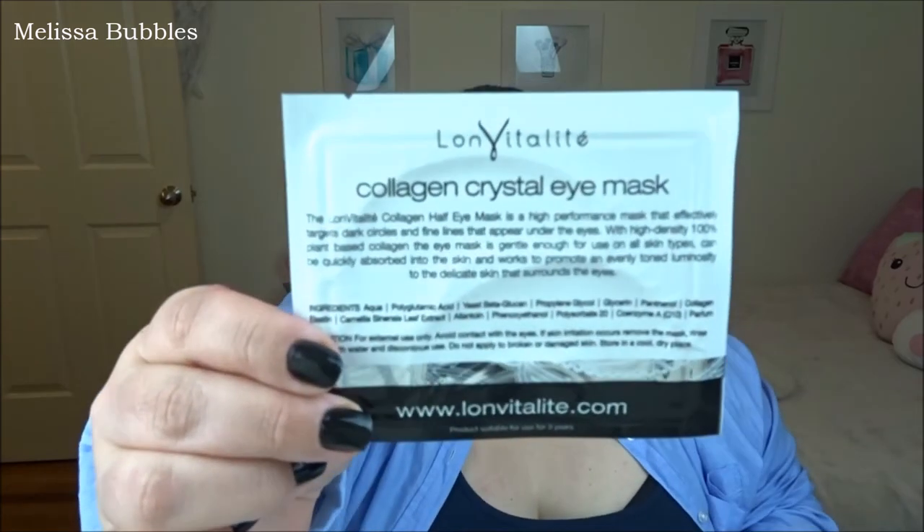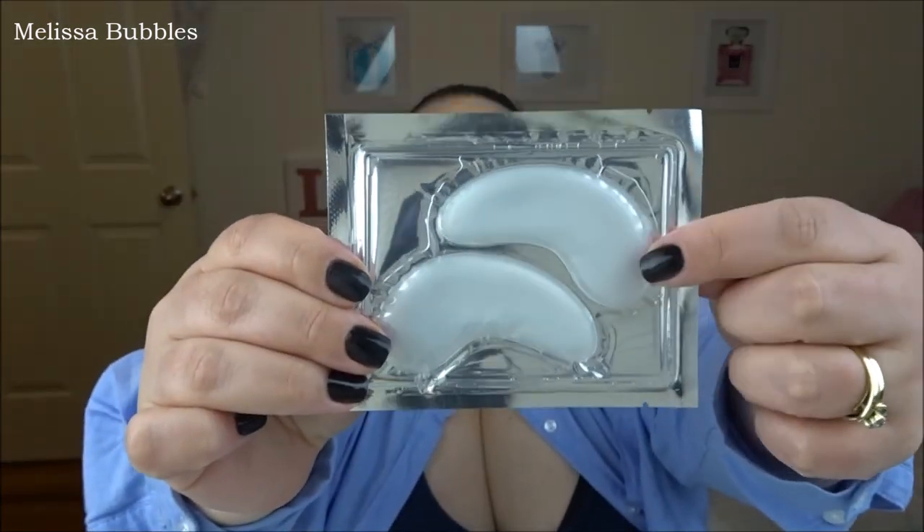Last but not least, and actually one of my favorites — the Long Vitalite Crystal Eye Mask. I love a good eye mask. I put these in the fridge and when I'm feeling a little puffy or I need some moisture, I take them out and pop them on. It just cools the area down, de-puffs, and moisturizes.